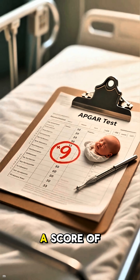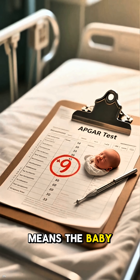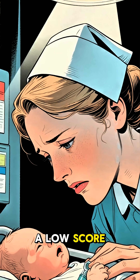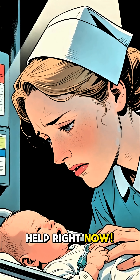Each category gets a score of 0, 1, or 2. A high score means the baby is doing great. A low score is a clear, immediate signal to the medical team: this baby needs help right now.